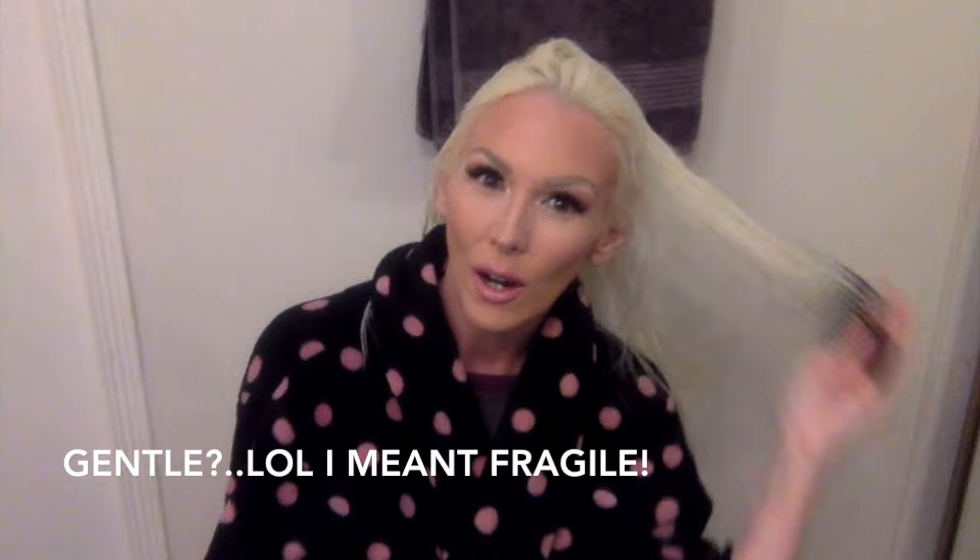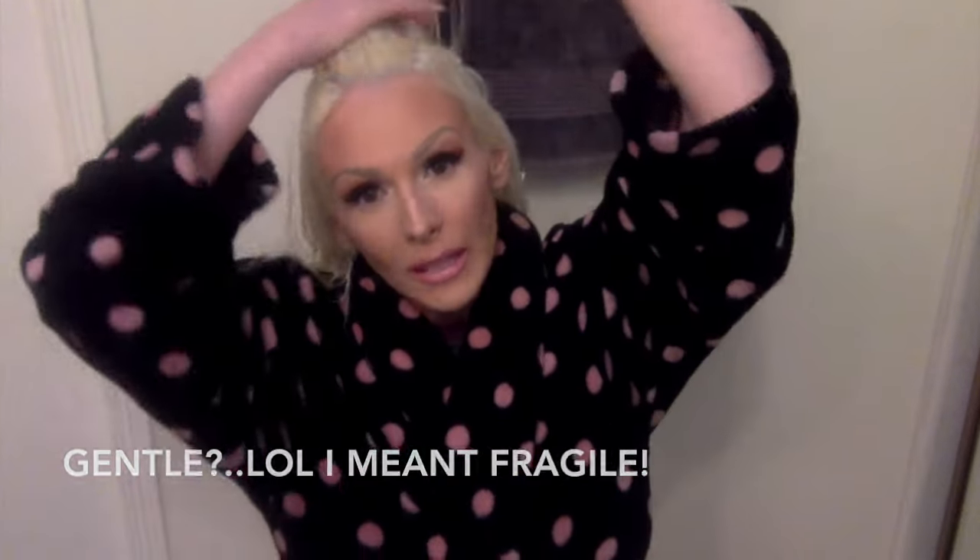When I use a leave-in conditioner I just spray that all over and then I go in with my trusty pick. A lot of people brush but because my hair is so fragile from bleaching, I want to be as gentle as possible with my hair.